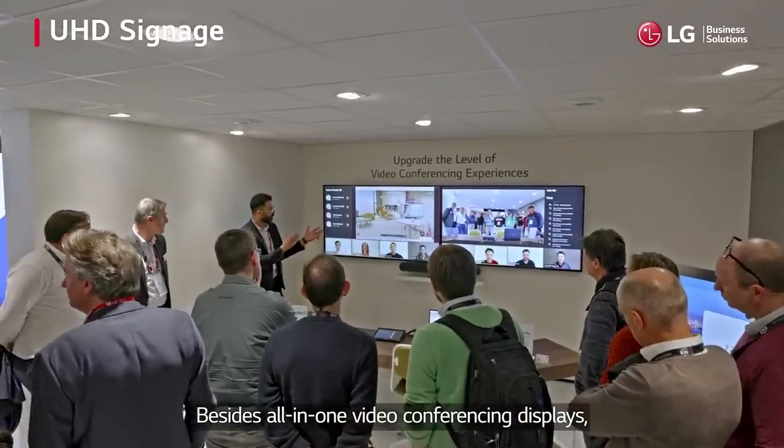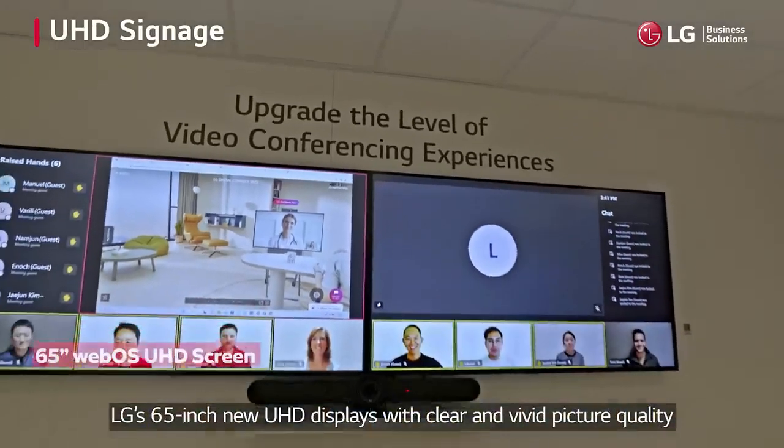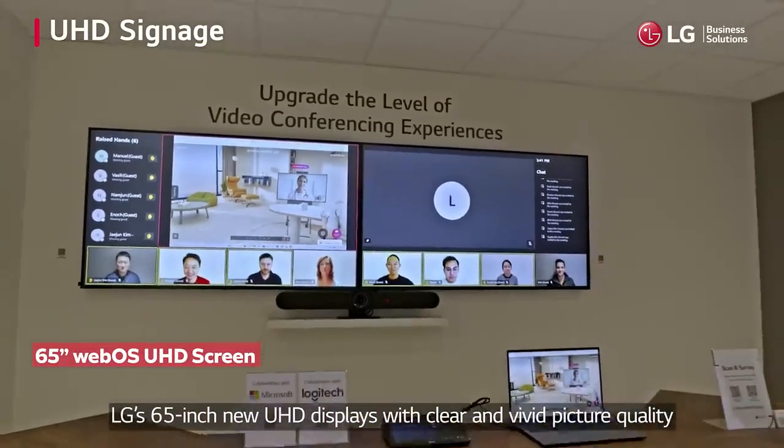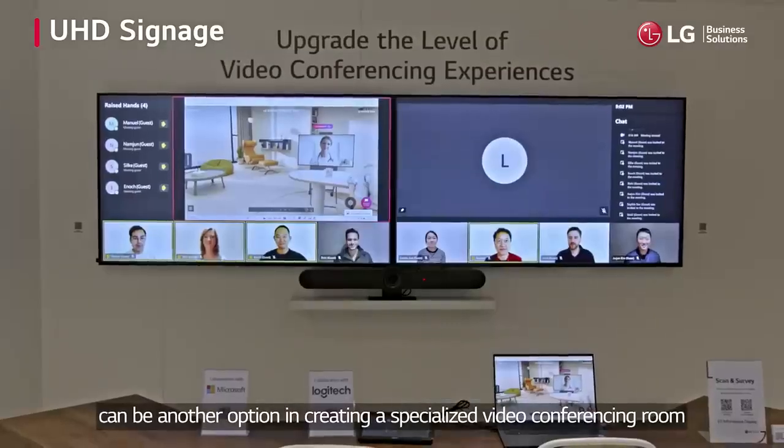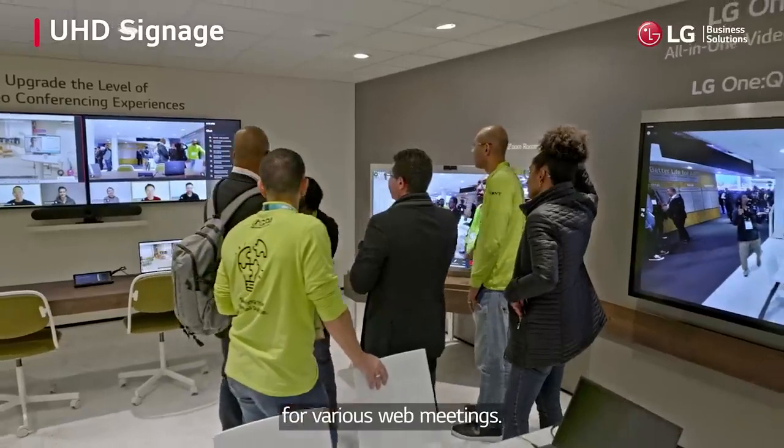Besides all-in-one video conferencing displays, LG's 65-inch UHD displays with clear and vivid picture quality can be another option in creating a specialized video conferencing room for various web meetings.